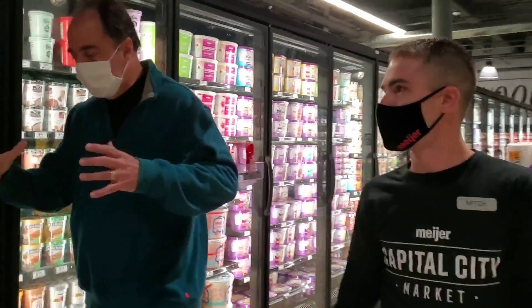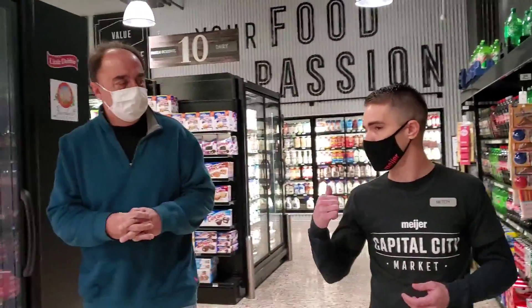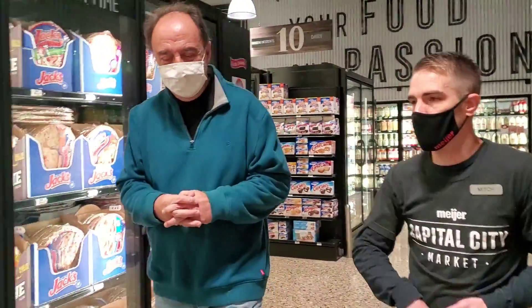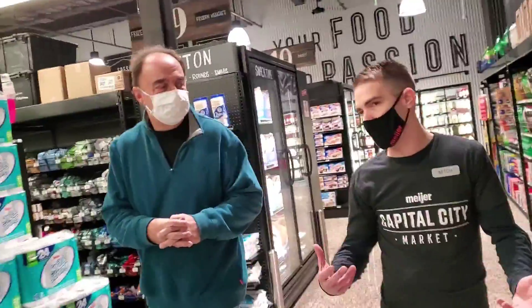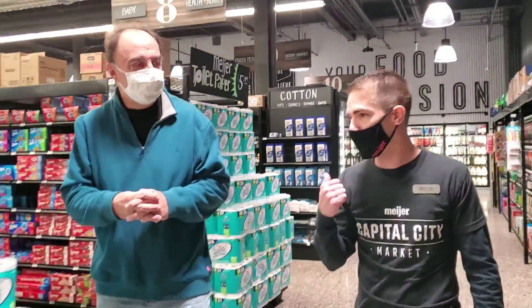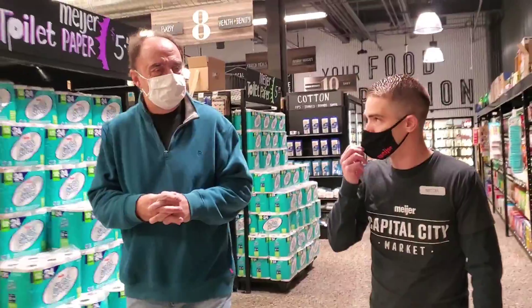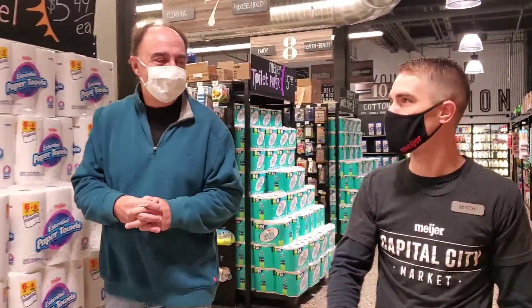Is this whole concept Lansing-exclusive, or are there other Meijer stores in downtown areas? Bridge Street Market was the first one, in Grand Rapids — opened in 2018. Number two was Woodward Corner Market in Royal Oak, right outside Beaumont Hospital. And I was number three, Capital City Market here in downtown Lansing. We have a fourth one that has broken ground — Rivertown, downtown Detroit. We'll have four of us by probably fall of next year.